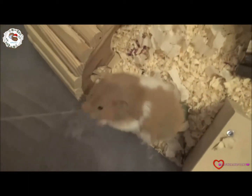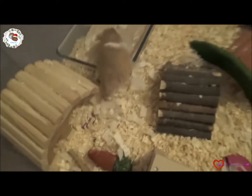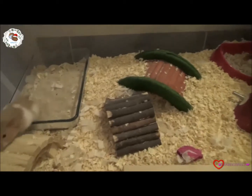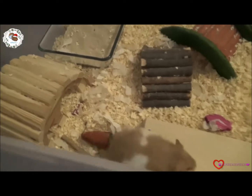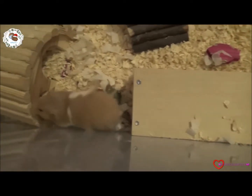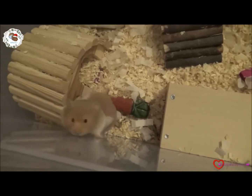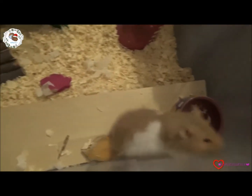It's like four o'clock in the morning and they've all woken me up — all four little hamsters. So I decided to give them all a treat and film, since they're all up, otherwise they'll be asleep when I wake up properly in the morning.